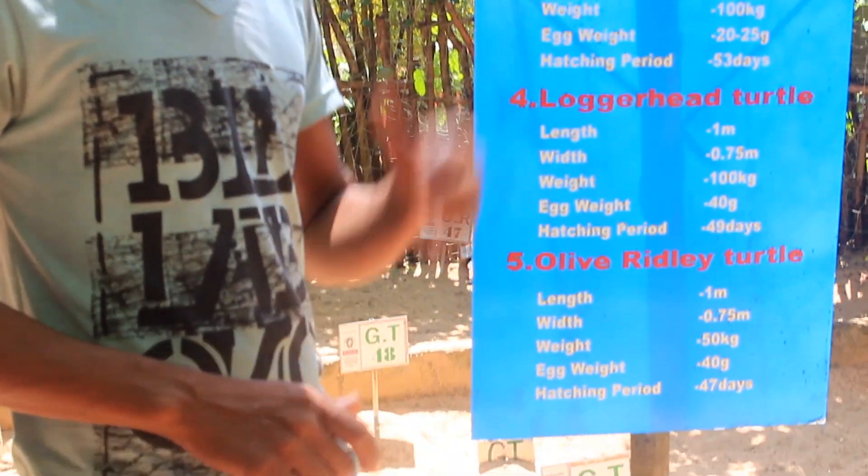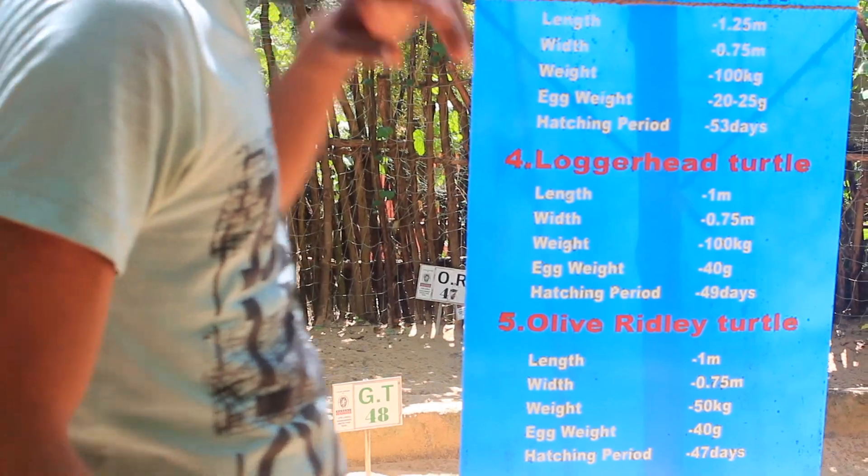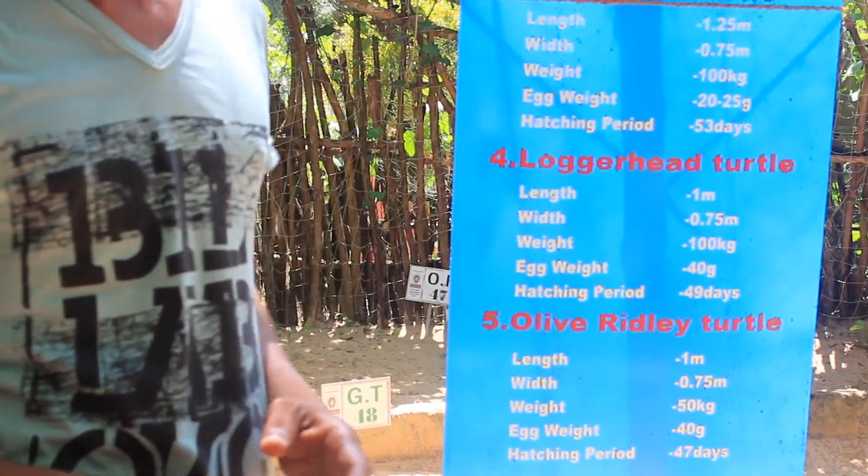Sri Lanka's smallest kind of turtle is the olive ridley. The mama is one meter, 50 kilos. After 47 days, babies hatch.